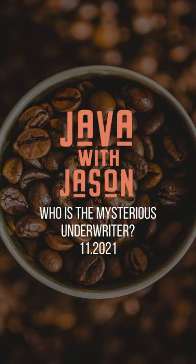Hi, welcome back to Java with Jason. Today's topic, we're going to talk about what is the mysterious mortgage underwriter. The better question is who is the mortgage underwriter. So when you do a mortgage loan, you go through a process. You talk to three major players during the mortgage process when you're getting a mortgage loan.